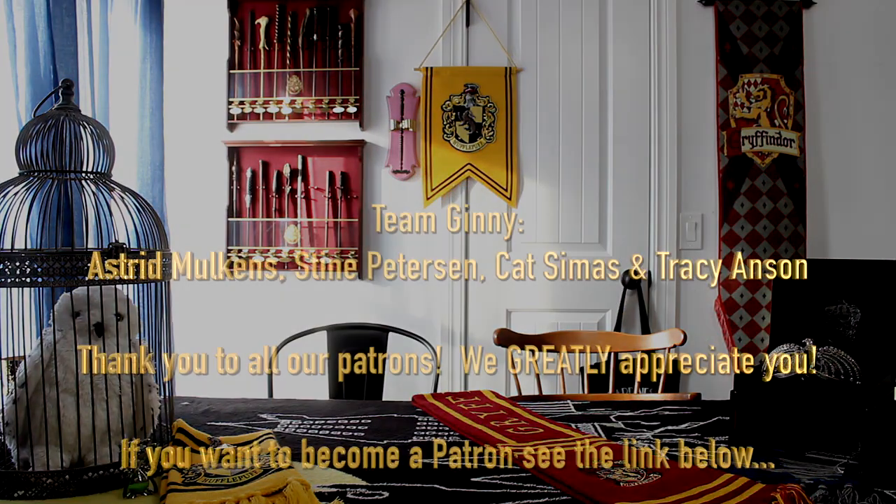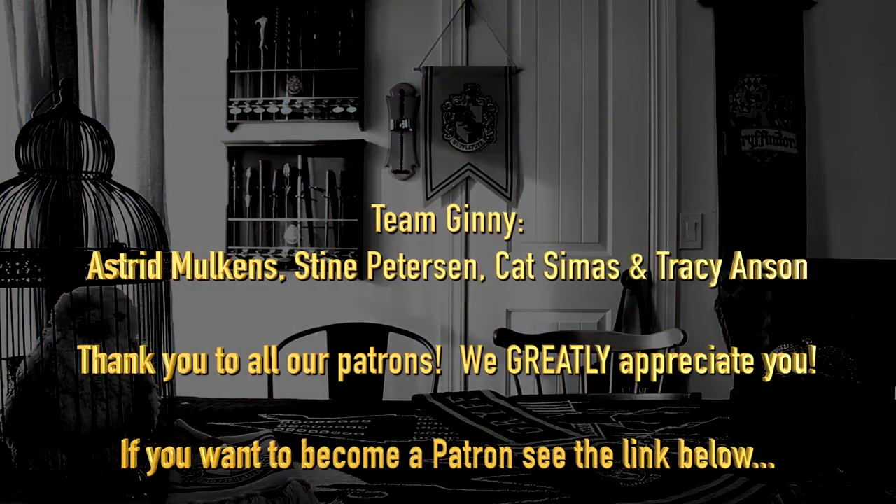Remember, if you want to become a patron, see the link below. Thank you all very much.